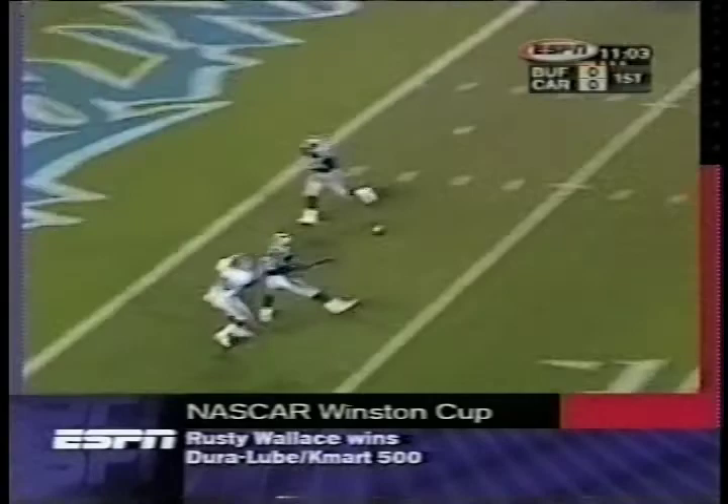Gets both feet down. Flutie so far three out of three, 50 yards. He's rushed for another 10. Over the middle, tucked by Moles. Touchdown!